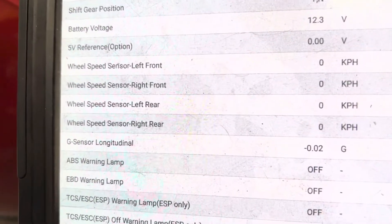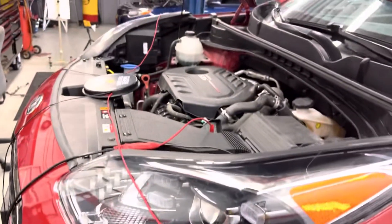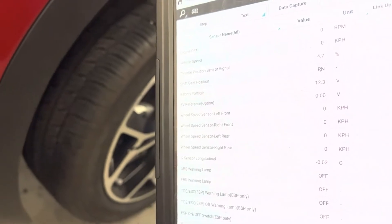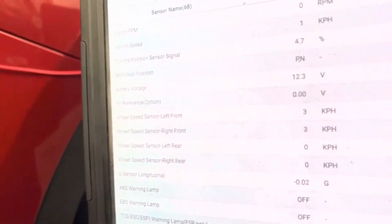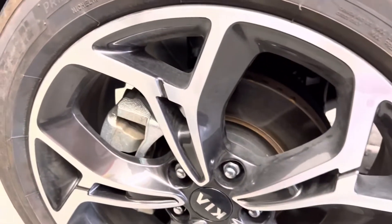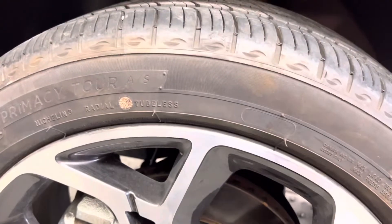We're back in the current data. Earlier when I spun these tires, we got signal only from the passenger side — not from the driver's side. Since I've connected across, I should get signal from that tire as well. Let's go ahead and spin the tire. There we go — we're getting signal by borrowing signal from the other sensor. So I have a good wheel speed sensor. I might have an open circuit somewhere, or the HECU is failing.